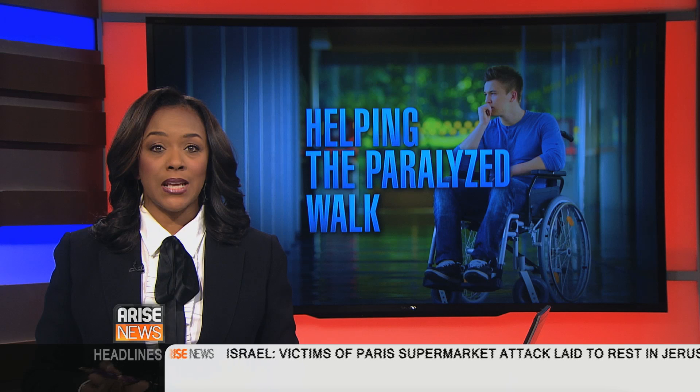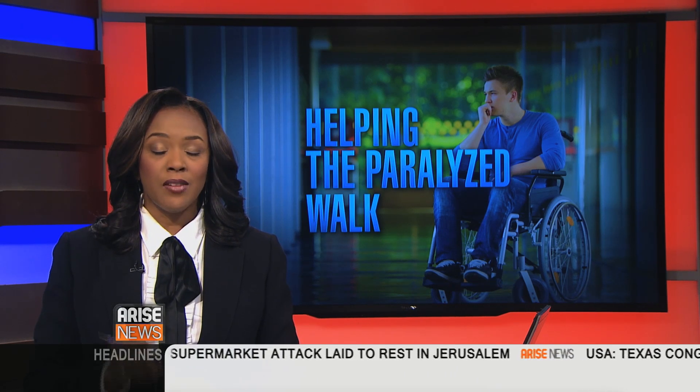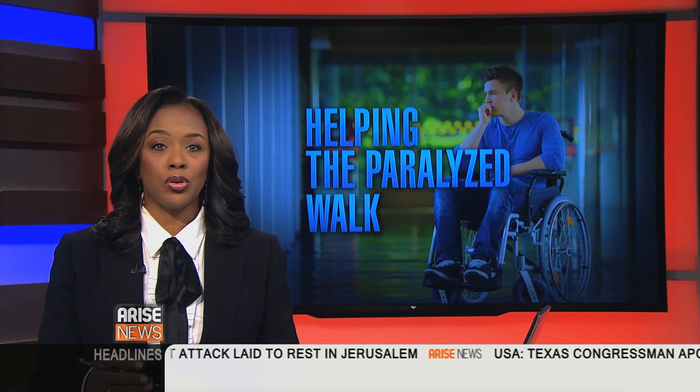This sounds very, very exciting. Before I gauge your level of excitement for what this could mean to those who have spinal cord injuries, first of all, explain how the eDura works.